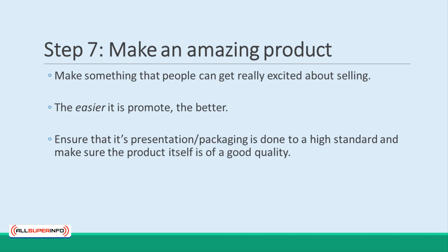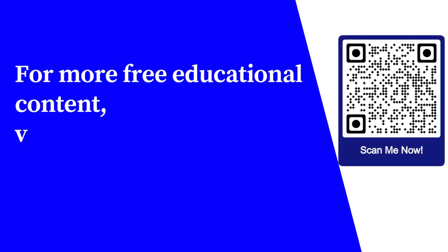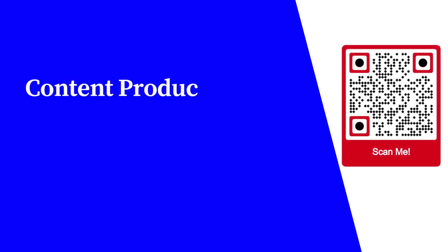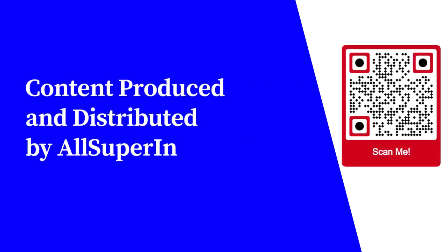Hope you wrote some of those tips down. Finding affiliates is one of the best things you can do to maximize your sales. Happy marketing! For more free educational content, visit learnforfree.biz. Content produced and distributed by AllSuperInfo.